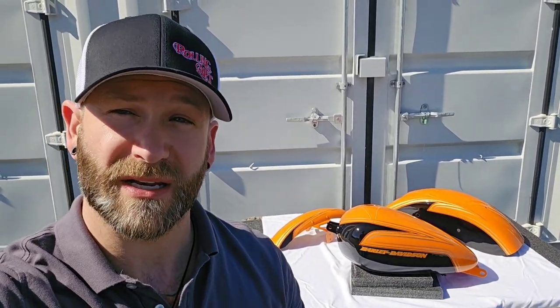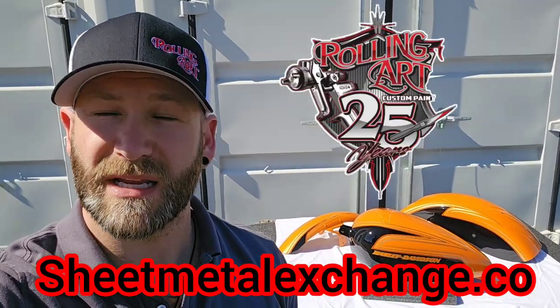Dealers, remember to stop by our website at sheetmetalexchange.co. Stay up to date on everything Rolling Art Custom Paint by subscribing to our YouTube channel and following us on Instagram. Thanks.